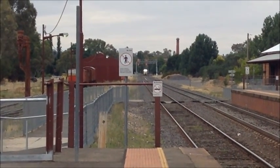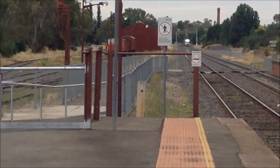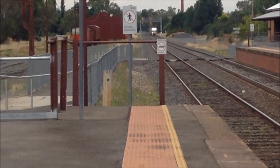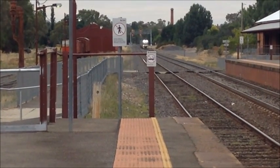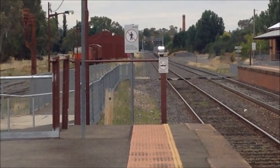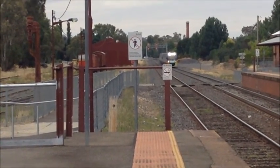Station announcement: 'Hello customers, the next train is a service to Southern Cross, stopping at Kyneton, Woodend, Macedon, Riddells Creek, Clarkefield, Diggers Rest, Sunbury, and Southern Cross. Please stand behind the yellow line.'